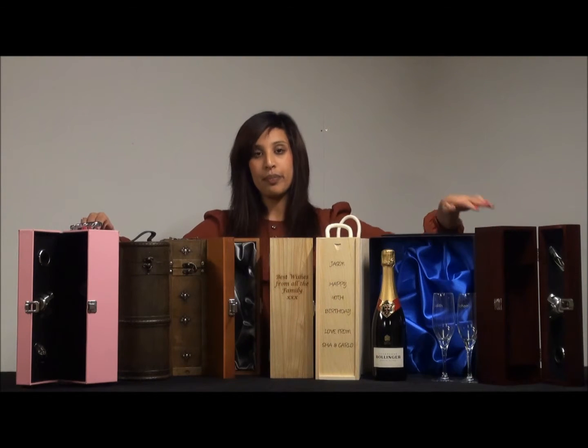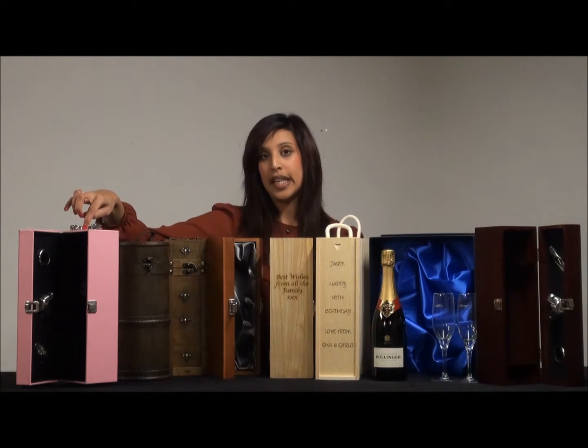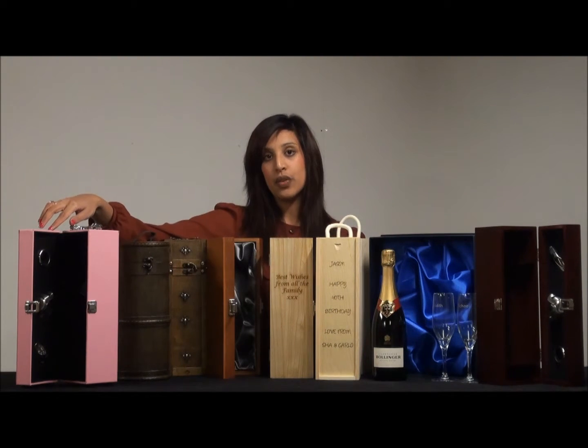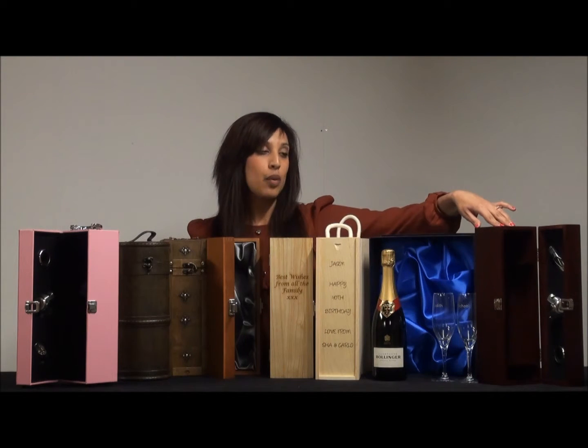Let's start over here at the front. If you're looking for a gift for her, then I would recommend this pink faux leather champagne gift box with champagne accessories. Alternatively, if you're looking for a gift for a guy, then this wooden champagne gift box with accessories would be perfect.